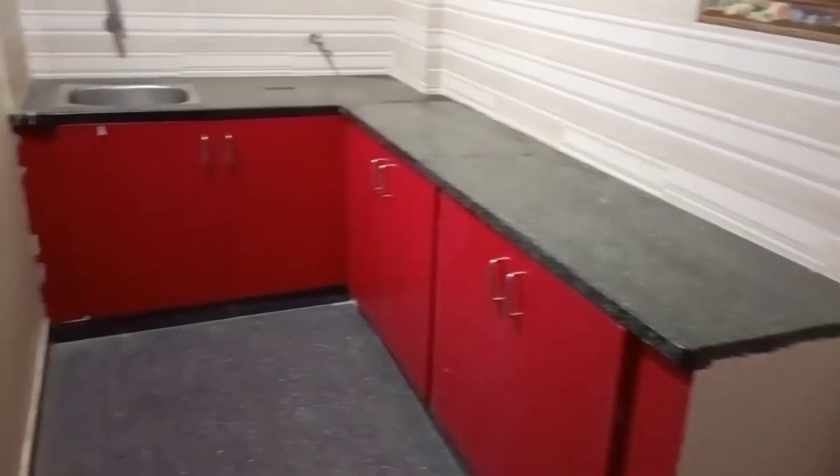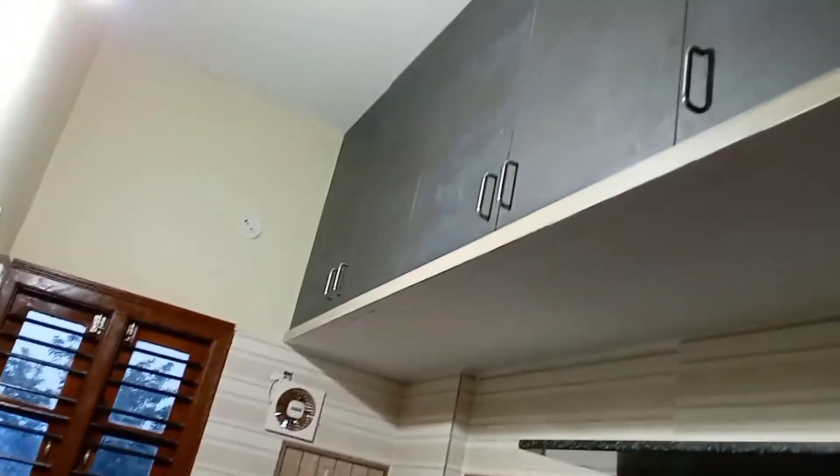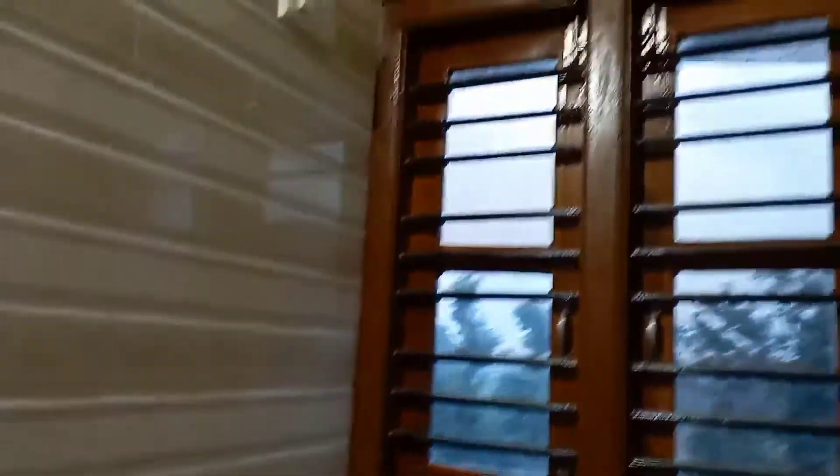This is an exciting place with good screen space. The kitchen area is well laid out — you can use the full kitchen space. There is a wooden kitchen setup here as well.